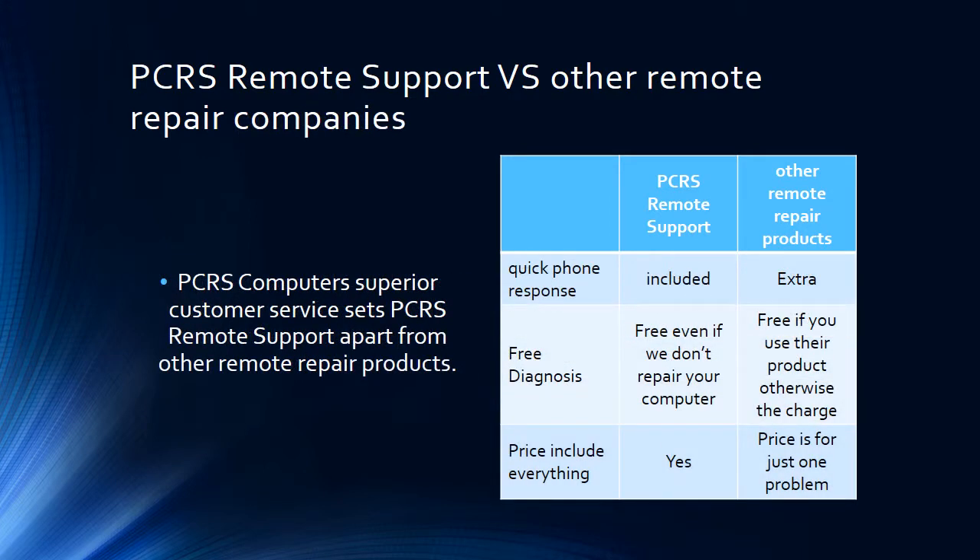Another thing PCRS Computers has over other services is superior customer service. We have quick phone response. Other places, unless you pay extra, you have to call an 1-800 number and it could be five minutes or five hours. Most of the time you call us and we will respond within an hour, and depending on the situation, we'll probably be on your computer in about an hour or two.